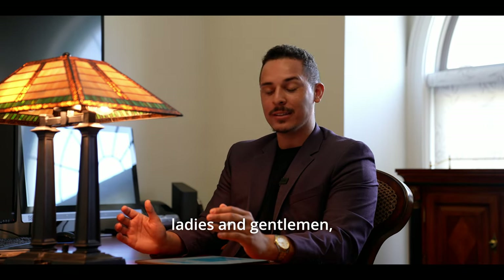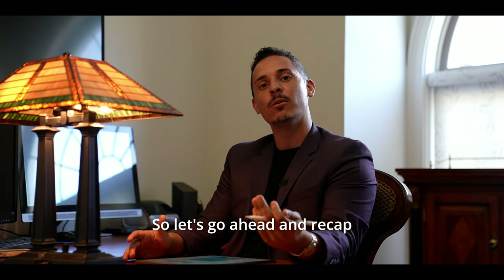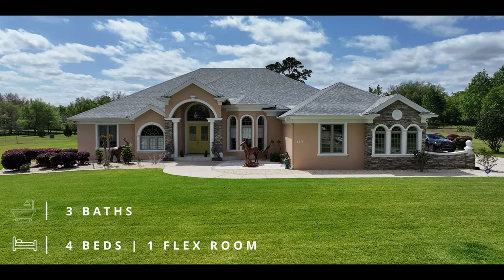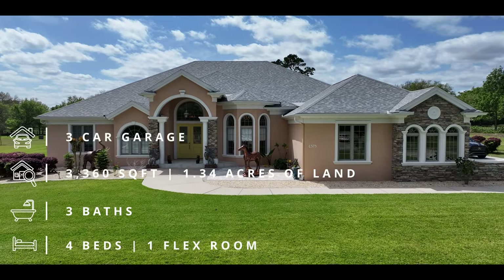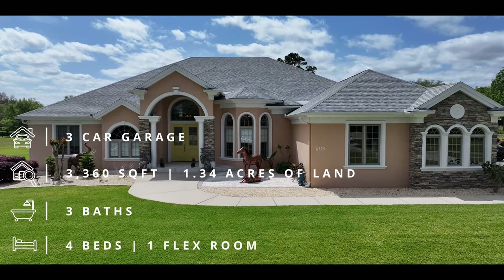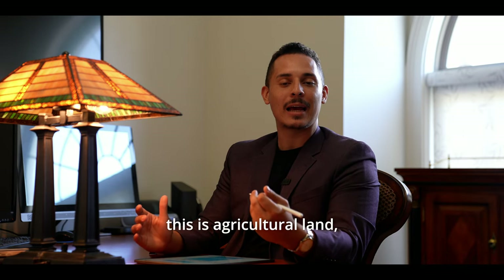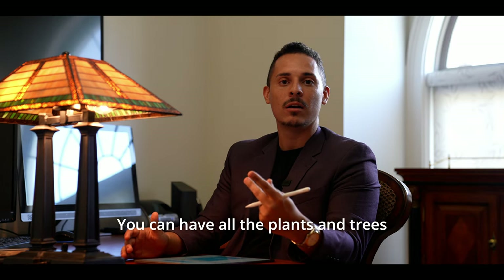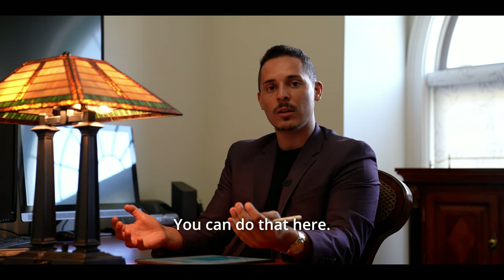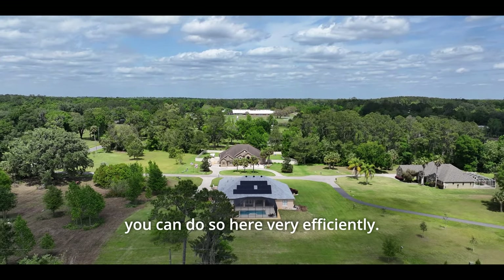Here we are at the end of the tour. Let's recap the property: four bedrooms, one flex room, three bathrooms, 3,360 square feet, a three-car garage on 1.34 acres. This is agricultural land, meaning you can have livestock, all the plants and trees you want, and even build a greenhouse very efficiently here.